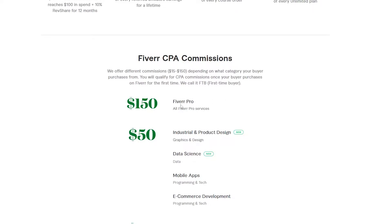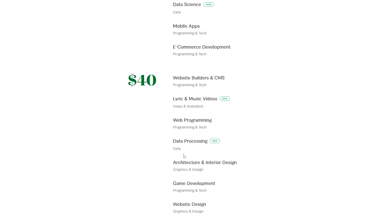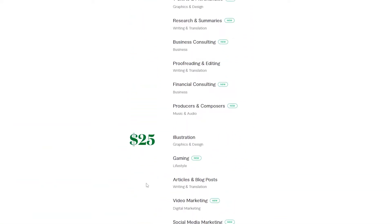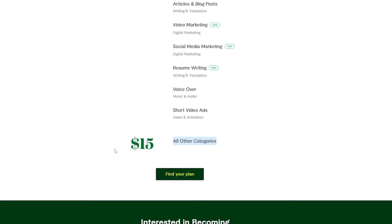If someone goes with Fiverr Pro services, you'll earn $150. For categories like industrial product design, data science, mobile app, and e-commerce, you earn $50. For website building, CMS, web programming, data processing, game development, and website design, you earn $40. For SEO and logo makers you earn $30, for illustration, gaming, articles, and voiceovers you earn $25, and all other categories earn $15.